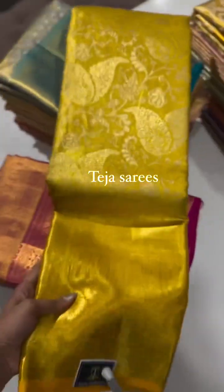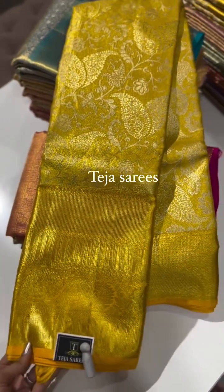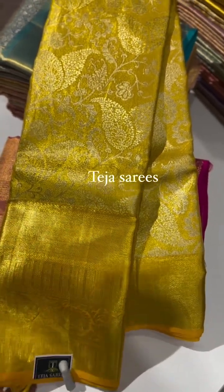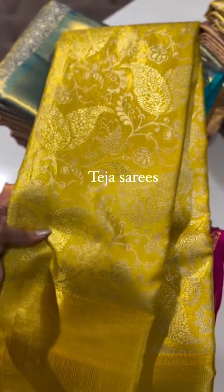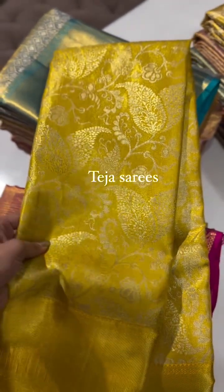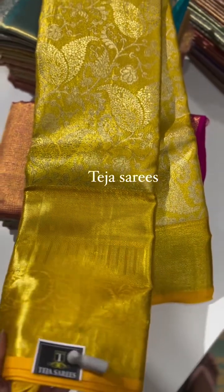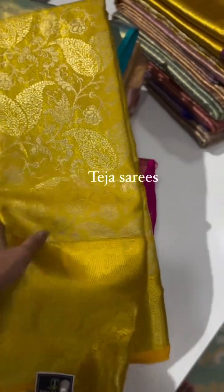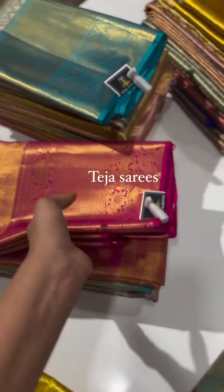The next color is a beautiful yellow monotone tissue saree. The bottom border is around 10 to 11 inches, smaller on the top. The body detailing has a beautiful jaal design with leaves and small florals. This also comes with a self blouse and self pallu in yellow tissue base.